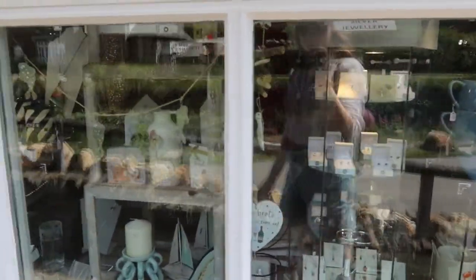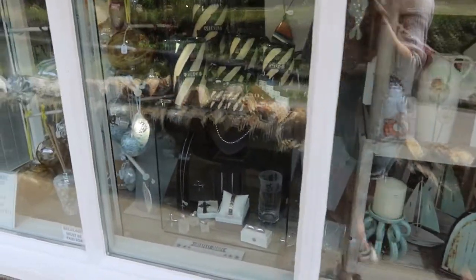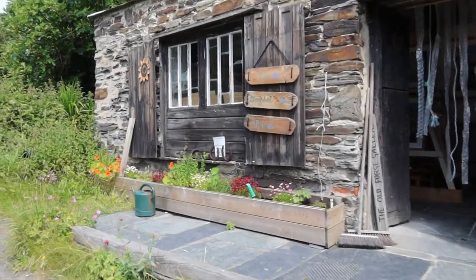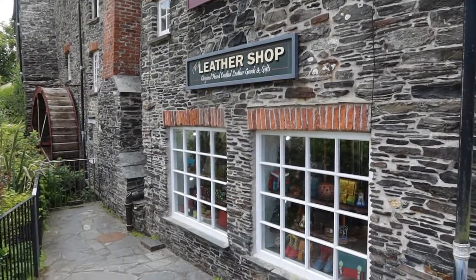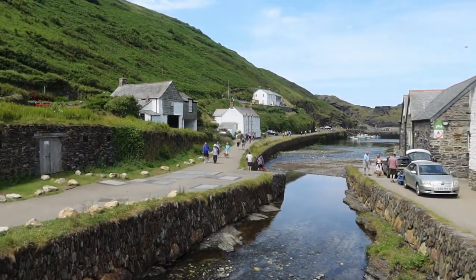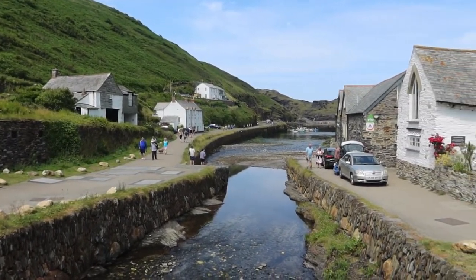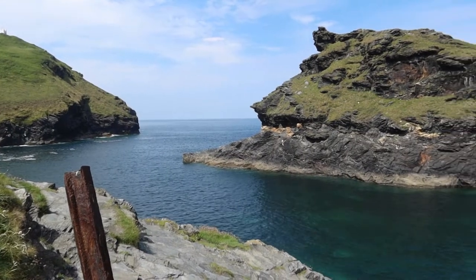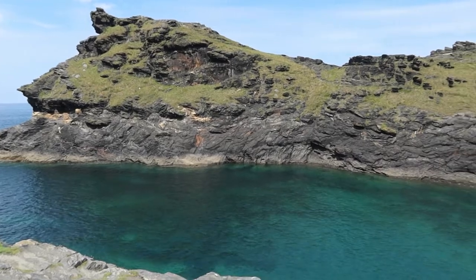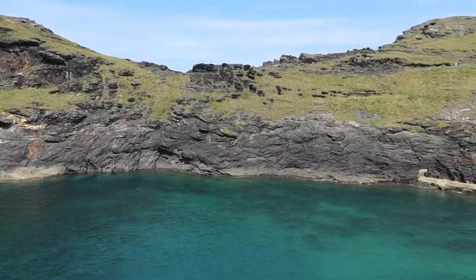For our last day in Devon we went to Boscastle, which is actually back in Cornwall. It's a really little town but has a beautiful selection of shops — lots of art galleries, a leather shop where I treated myself to a handbag, and the views are just stunning. Thank you very much for watching — if you enjoyed please like and subscribe, it means a lot, and I'll see you in the next one!